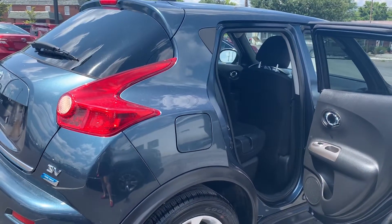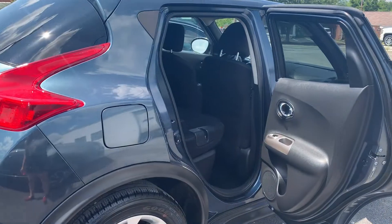Please come on down to Malloy Toyota here in Winchester, Virginia and make it Malloy. Thank you!